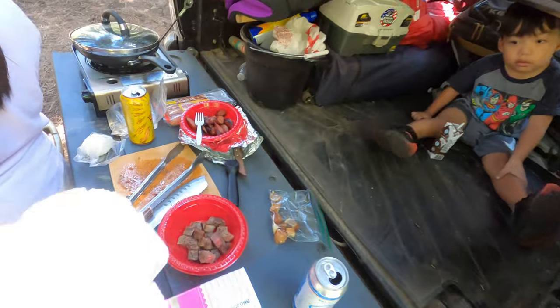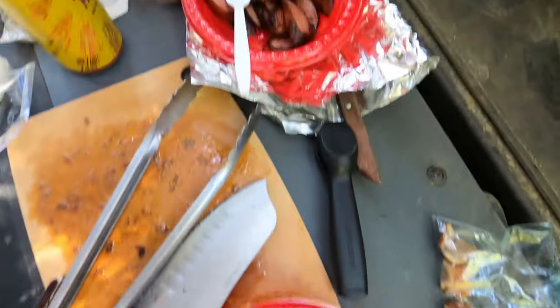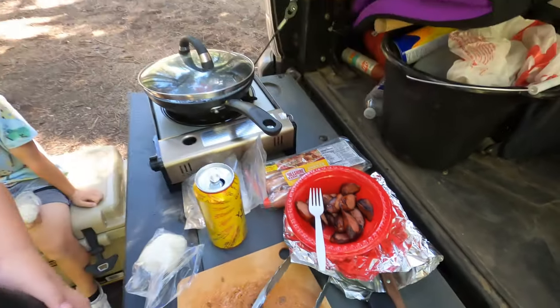We got a combo of sticky rice with Wagyu steak and some kielbasa sausage. Yummy.